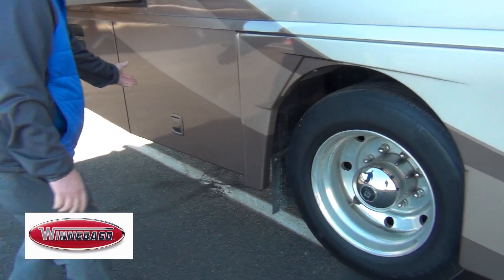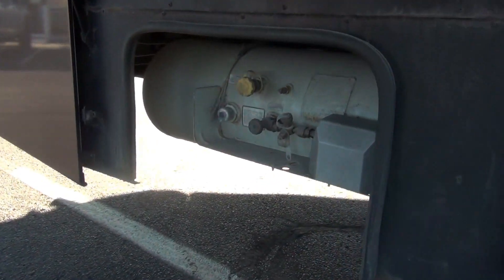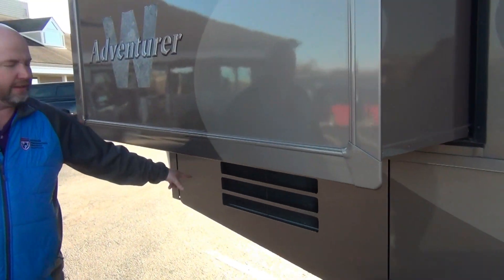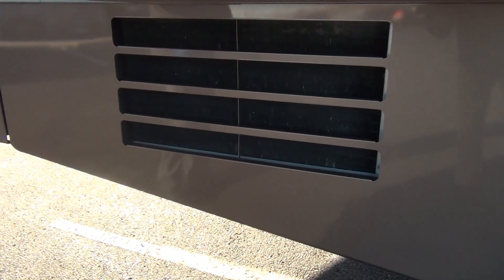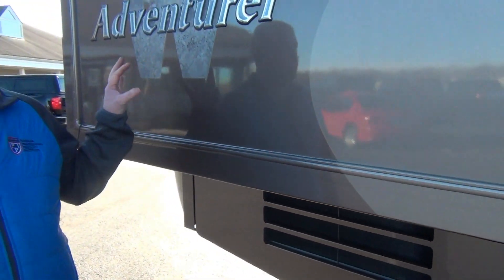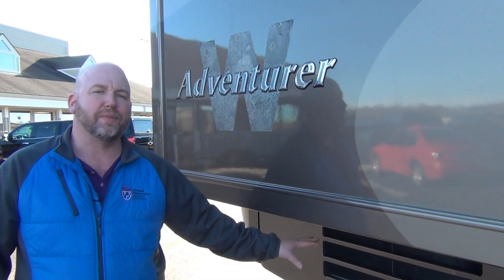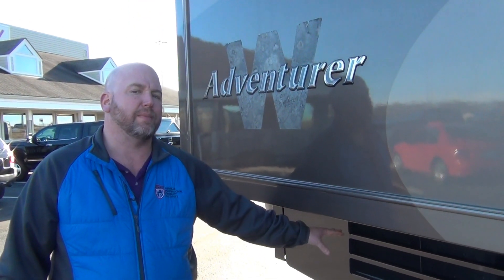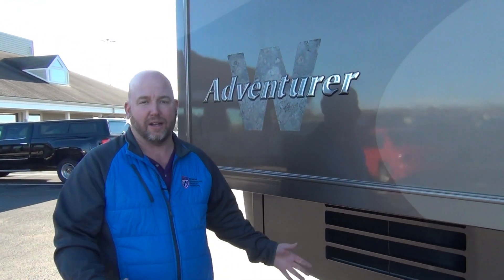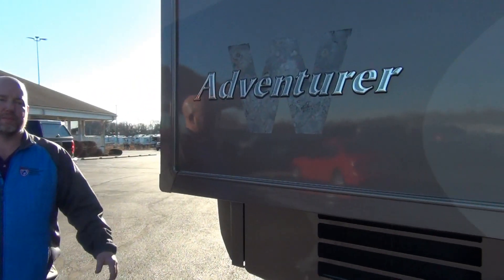Moving on, our propane tank is right here. And then one of the things with Winnebago is this belly air conditioner system. This is a two-ton residential heat pump air conditioner mounted in the basement as opposed to on the roof. Back in my days of selling these new, this was something I could spend a half an hour talking about because it's really a great setup. Winnebago had to go away from it in later days — I can tell you why if you want to call in — but it wasn't because of performance of this unit.